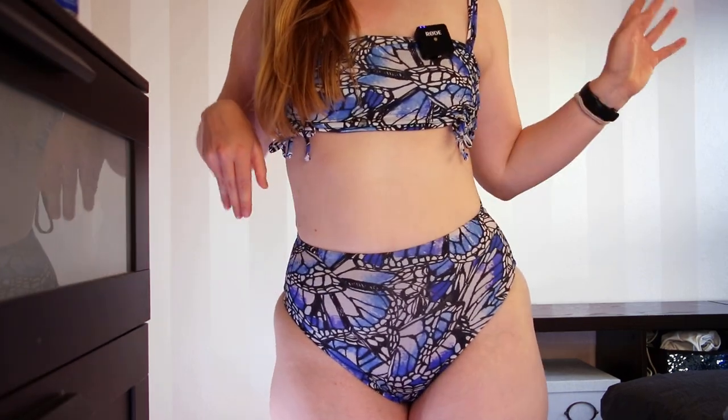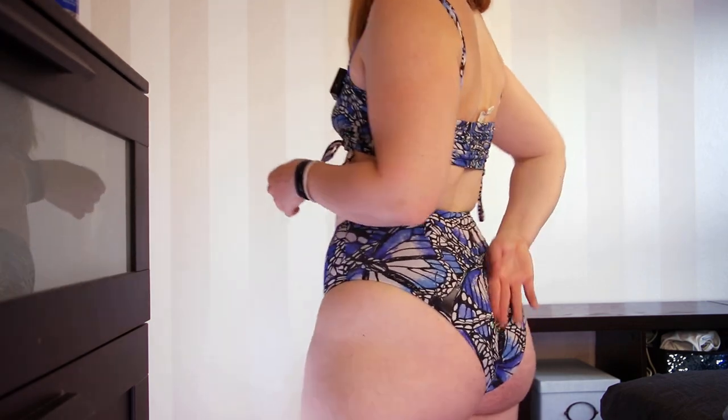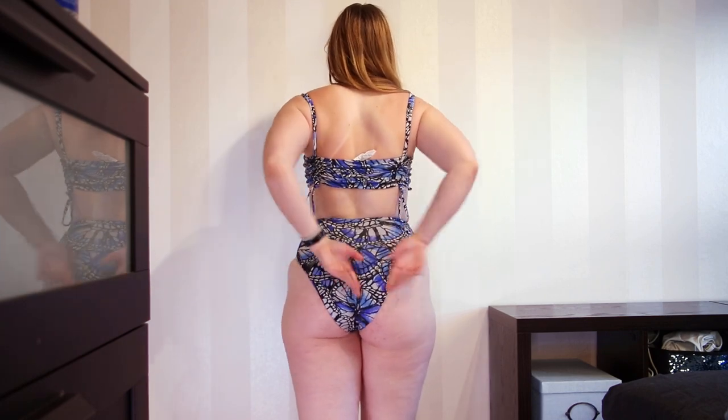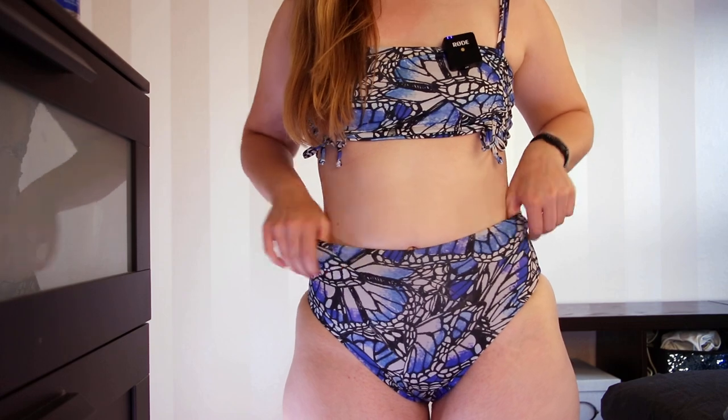Here we have these bottoms in the blue butterfly Adonis print. Again nice and high-waisted; they fit exactly the same. Even though it is a print, you still have that highlight cut. You can't see the ruching as strongly on the print because the print distracts from it. Still fits the same — nice and comfy, there's enough wiggle room. You're kind of being a little modest — covering things up but also still showing things off. These fit really nicely and I'll for sure get a lot of wear out of them because they are so nice and high-waisted. That's what I like.